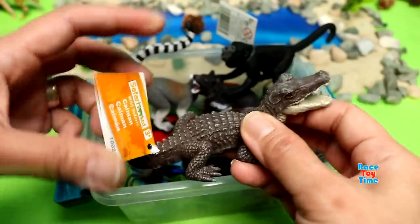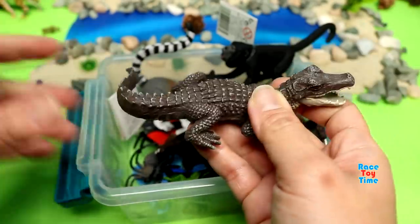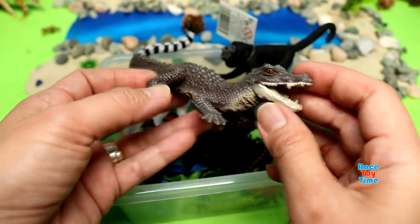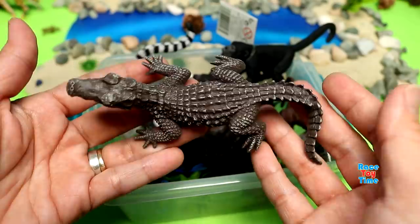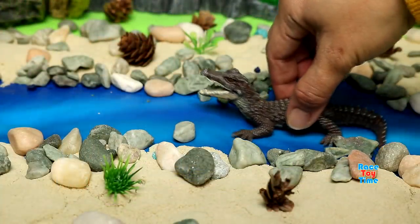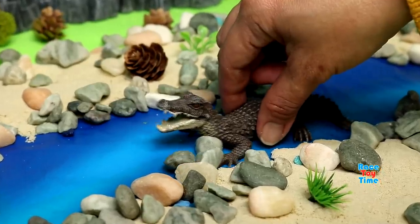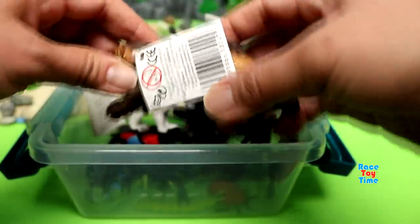Next, we have the Cayman figure. This is a reptile similar to the alligator. Safari Limited did an awesome job on this one — the details are amazing.